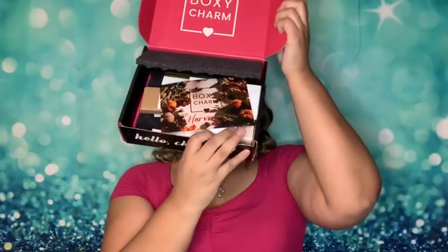Every month they give you a card. This month's theme is Harvest. Of course it's November, we've got Thanksgiving coming up — it's the month of giving thanks. And I got variation 41 for my BoxyCharm.